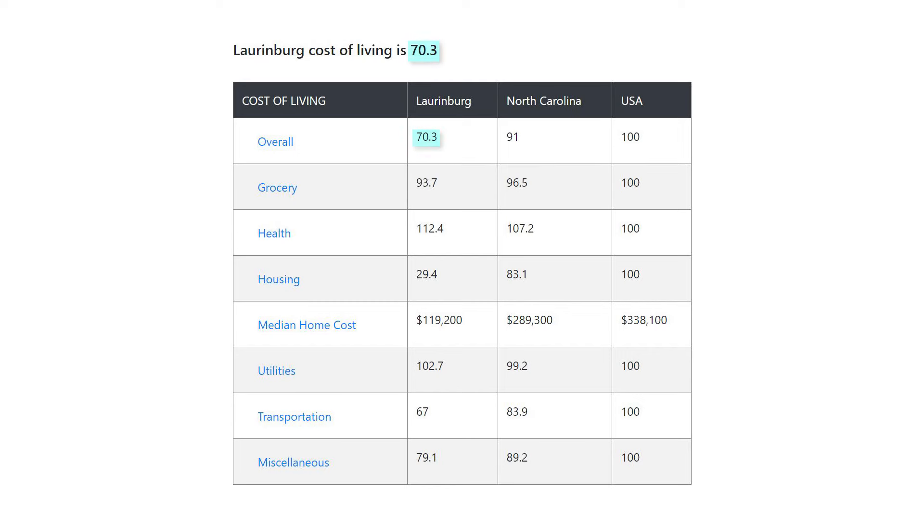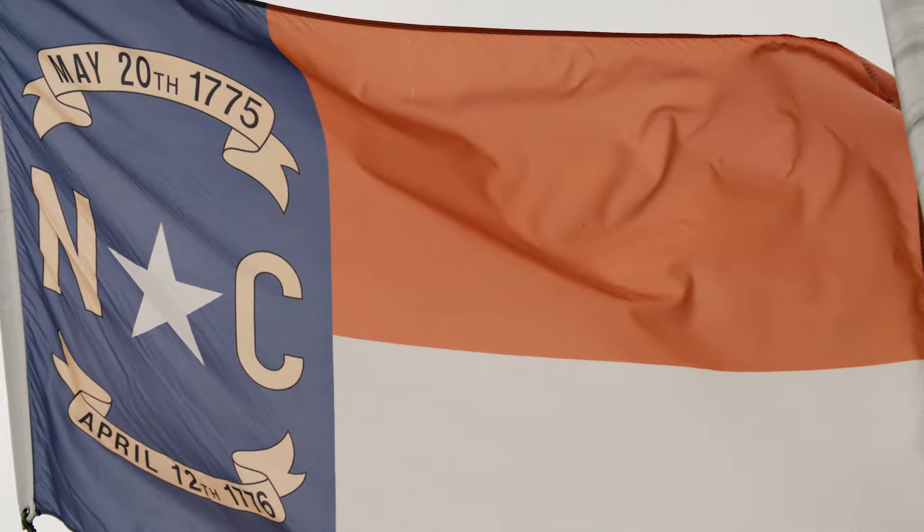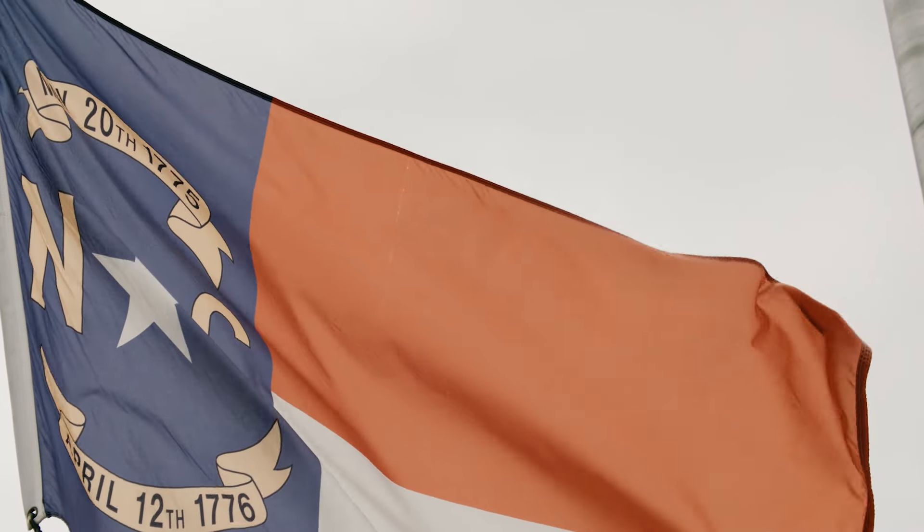When it comes to the cost of living, Laurinburg has an index of only 70.3, meaning that it's 29.7% cheaper than the U.S. average. Housing in particular is very affordable, with Zillow reporting the average home value to be only $134,422. What about the places in North Carolina you should never move to?